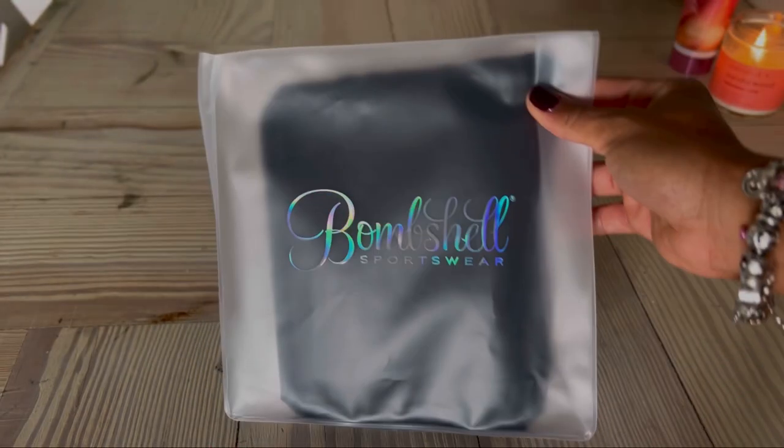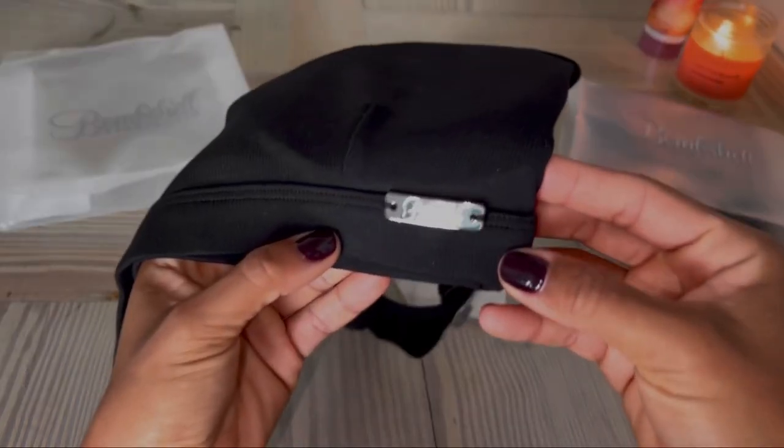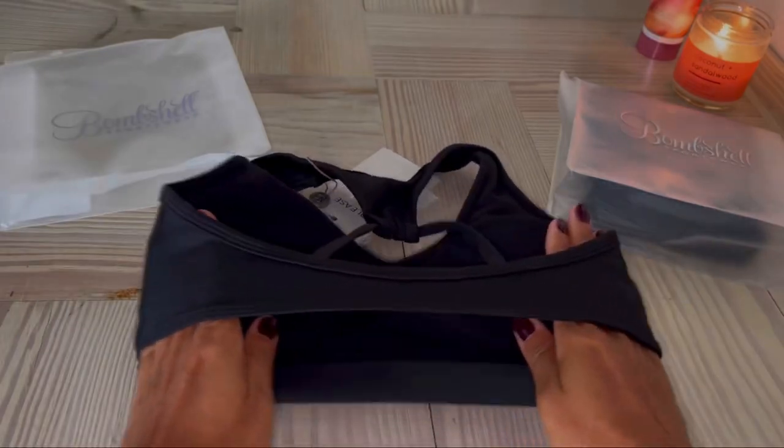Here's the packaging — definitely high quality, something you can reuse for another purpose. The first item is the Power Ribbed Sports Bra. We really love the detail on this particular item; it didn't have the usual print logo that you would typically find.